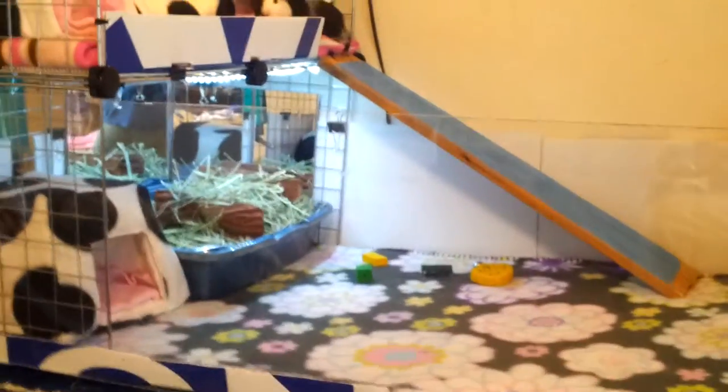We've added the plexiglass, which is this, so when you walk in you can see the pigs no matter where you are, pretty much in the room, except for behind it of course.